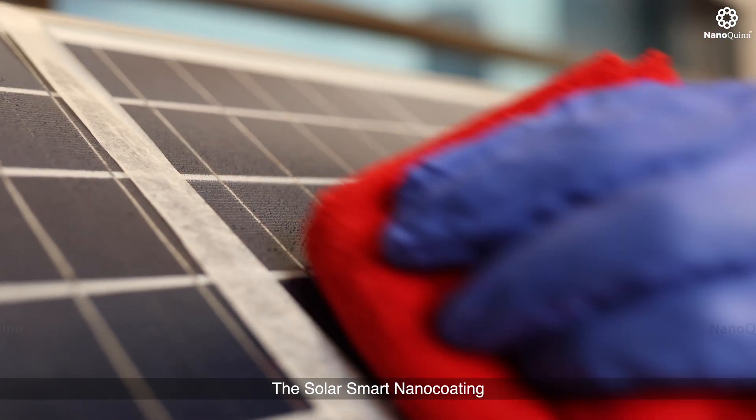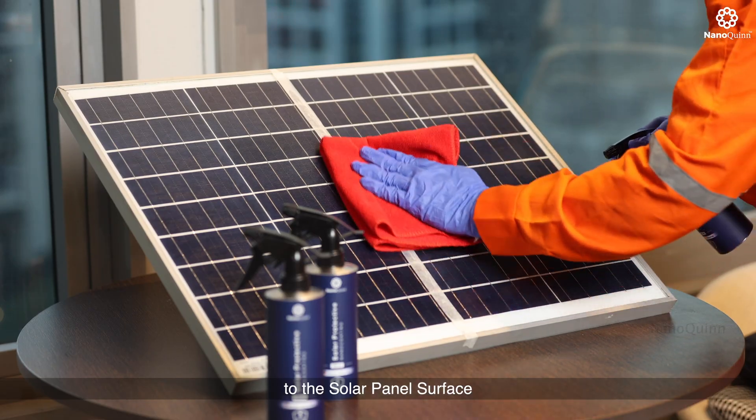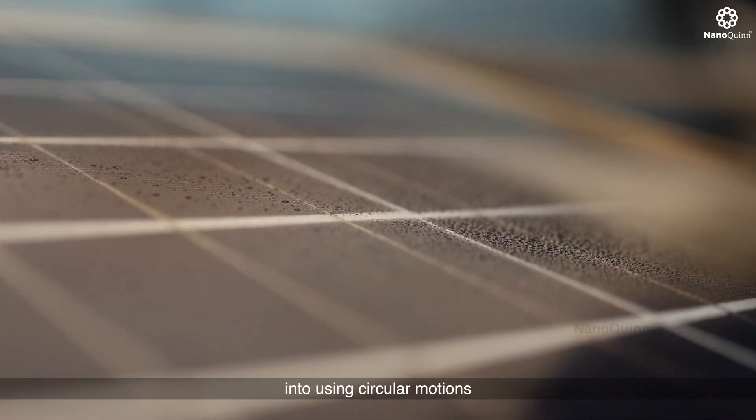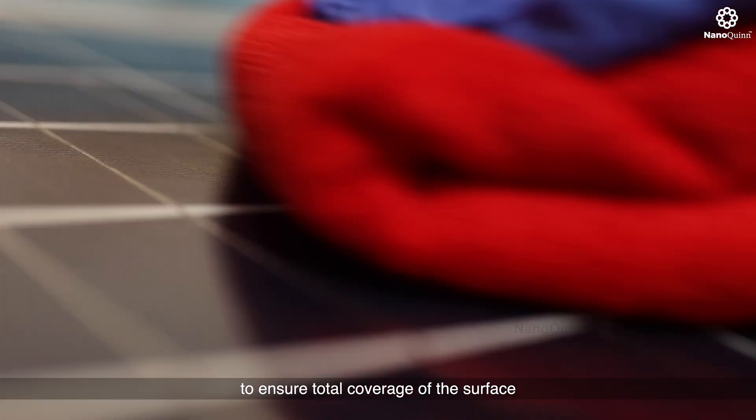The solar smart nano coating can be applied via spray to the solar panel surface. Using a lint-free clean cloth, the surface should be wiped using circular motions or a figure-8 pattern to ensure total coverage of the surface.